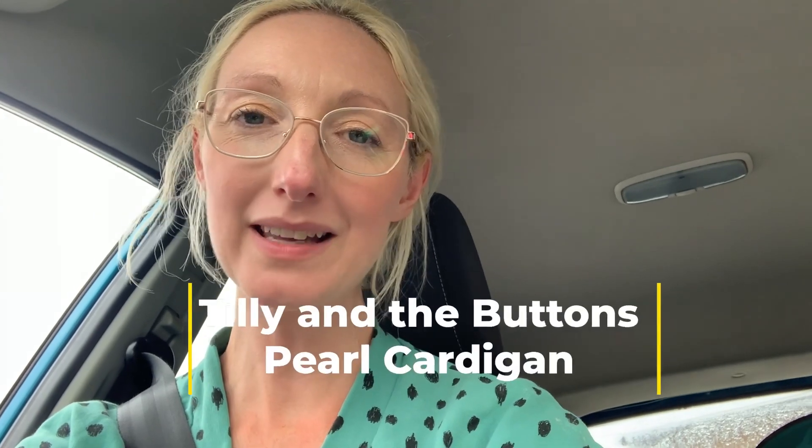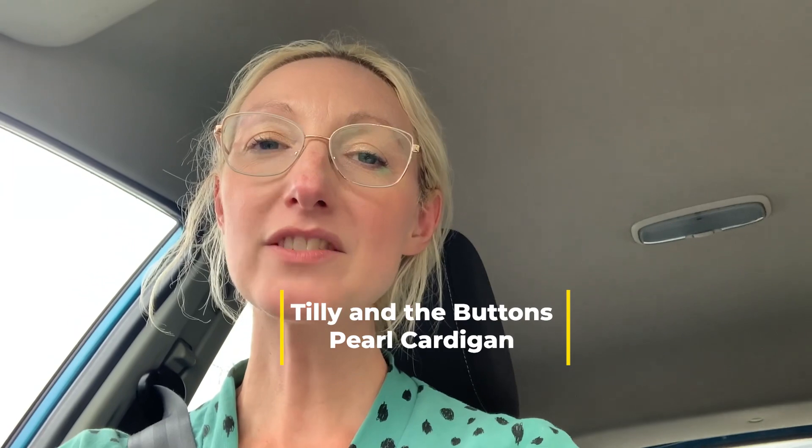Day 26 of Me Made May and today I'm wearing my Tilly and the Buttons Pearl cardigan made out of gorgeous green and black sweatshirting fabric from Higgs and Higgs. I made it in a straightforward Tilly size 3. The length was okay for me — I know some people lengthen it slightly but because I tend to wear high-waisted skirts it's fine. The arm length was actually okay too, which surprised me as I sometimes need to lengthen Tilly's patterns. It's not been a great day — we had a carpet delivered and got the wrong one, but the carpet company were amazing and it's all sorted now.